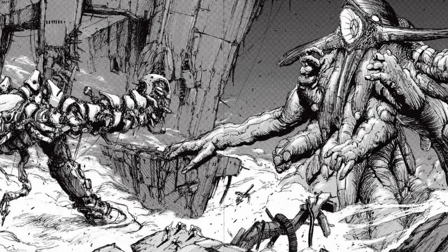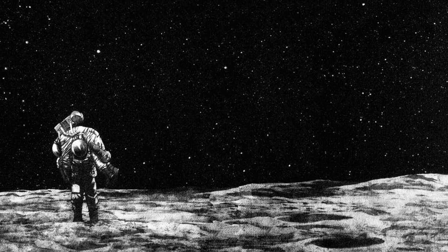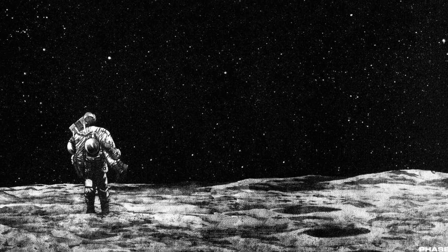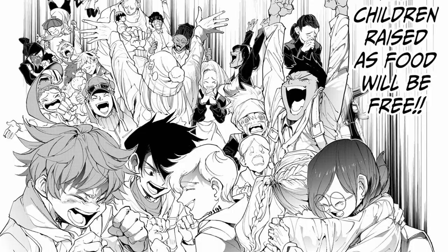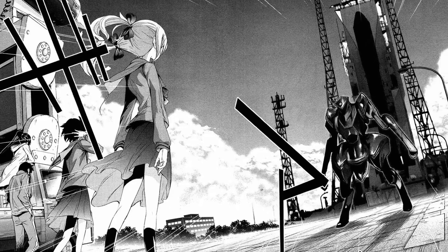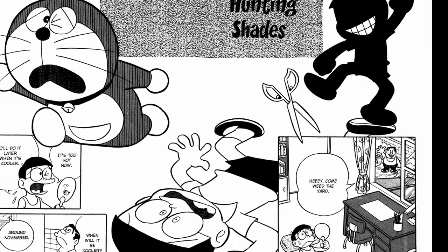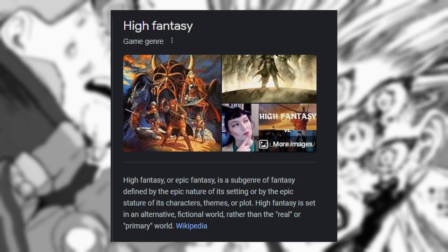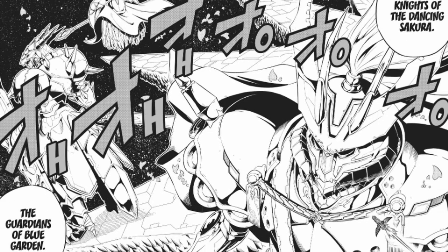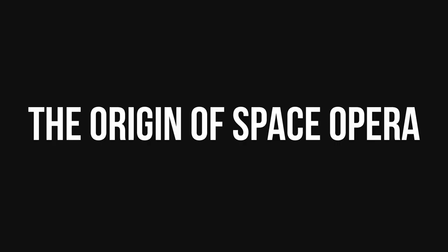Sci-fi horror: stories that explore the horror of science. Space as a setting is naturally frightening — everything about it is deadly to human life. These stories may focus on aliens, human experimentation, or the ethics of technology. Sci-fi comedy: lighthearted stories with colorful characters, suspense, and adventure. Space opera: the science fiction equivalent of an epic fantasy, mostly set in space and featuring many locations, story arcs, and characters.